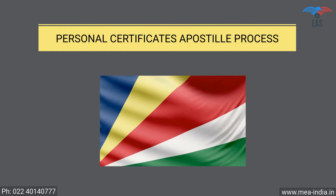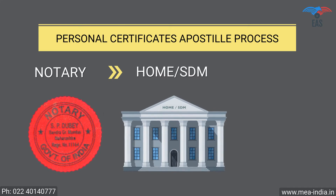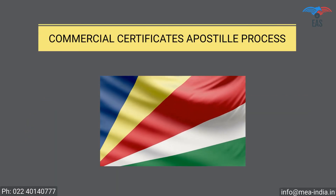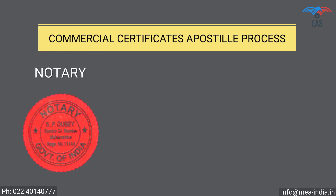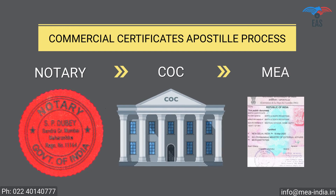Personal documents apostille procedure for Seychelles: Step 1 — Notary attestation. Step 2 — Final attestation from the Ministry of External Affairs. Commercial documents apostille procedure for Seychelles: Step 1 — Notary attestation. Step 2 — Attestation from Chamber of Commerce. Step 3 — Final attestation from the Ministry of External Affairs.